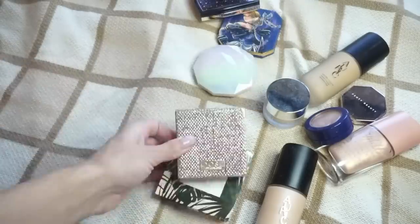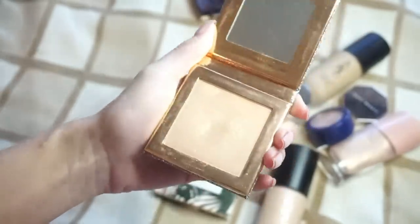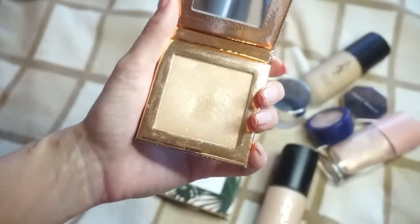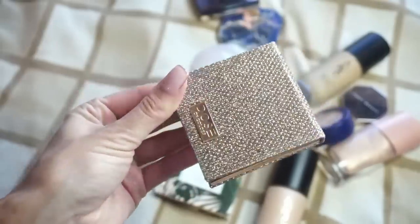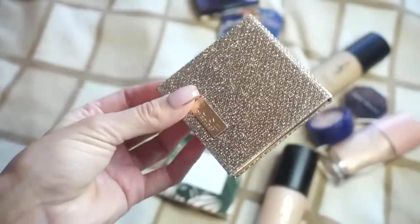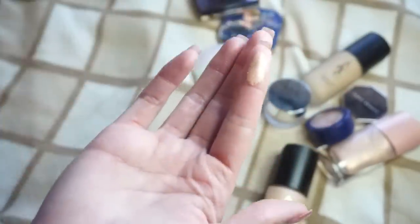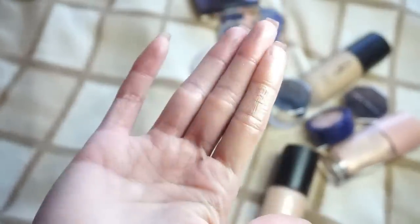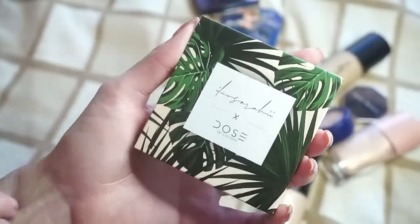I have a couple here from Dose of Colors. One is a collaboration with Desi and Katie — this is Fuego. I bought this because so many people raved about it, it sold out right away, and I made sure to get it on the restock, but I really just don't reach for it very often. I love the packaging and the sparkliness of it, but I just don't think I'm going to wear it, so I'm going to declutter that one. The other one is the collaboration with I Love Sarah E — this is in Bathe. I thought it was going to be too deep for me, but it's actually really beautiful and has been a favorite highlight of mine. It's a little bit softer and more blendable and kind of blends into the skin better. So I'm going to go ahead and keep Bathe around.